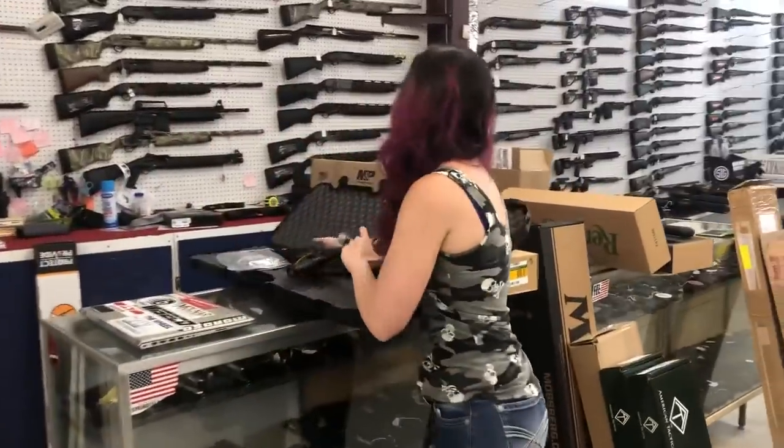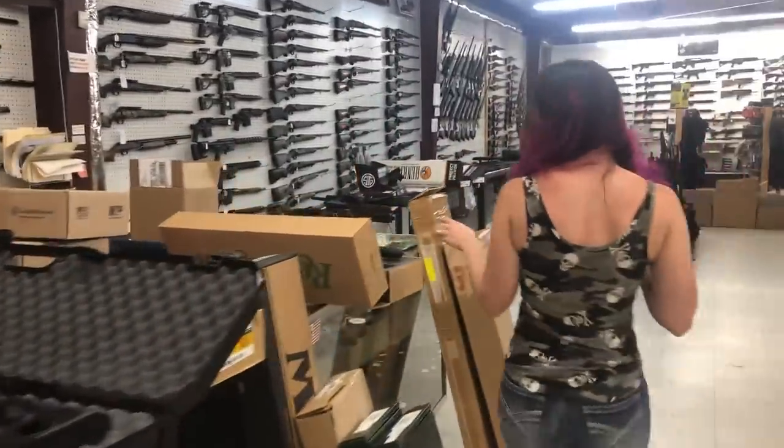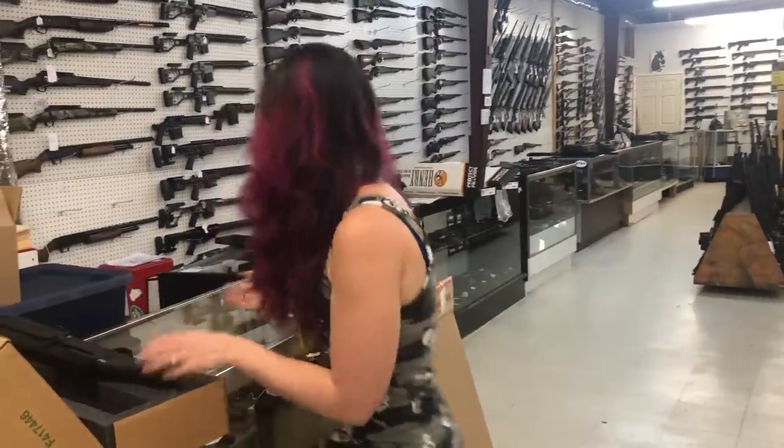Daniel Defense DD5 V4 308, she's going to be $2150. Remington TAC 13 semi-auto 12 gauge — $935 on her, y'all.